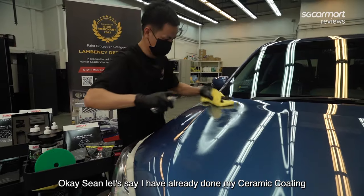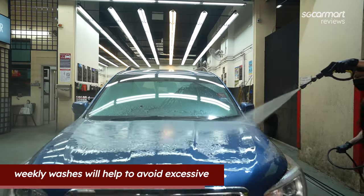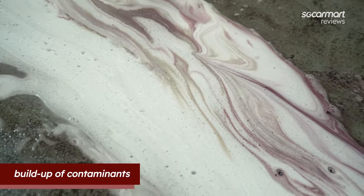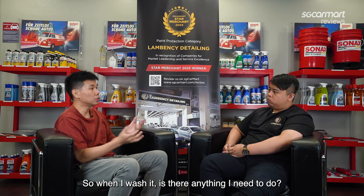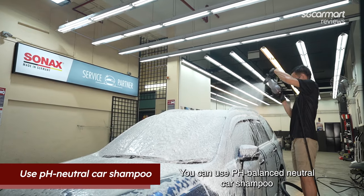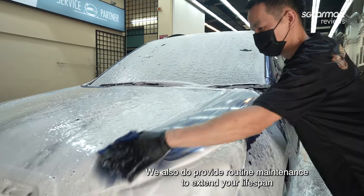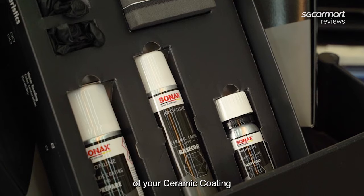Okay Sean, let's say I've already done my ceramic coating. What must I do to maintain it? Weekly washes will help to avoid excessive buildup of dirt and dust. And when washing it, you can use a pH balanced neutral car shampoo to clean your vehicle. We also provide routine maintenance to extend the lifespan of your ceramic coating.